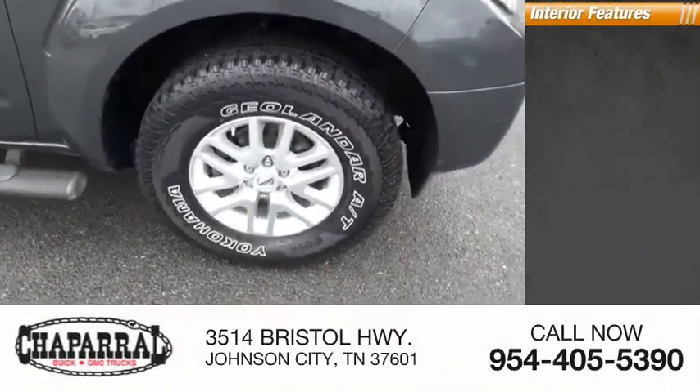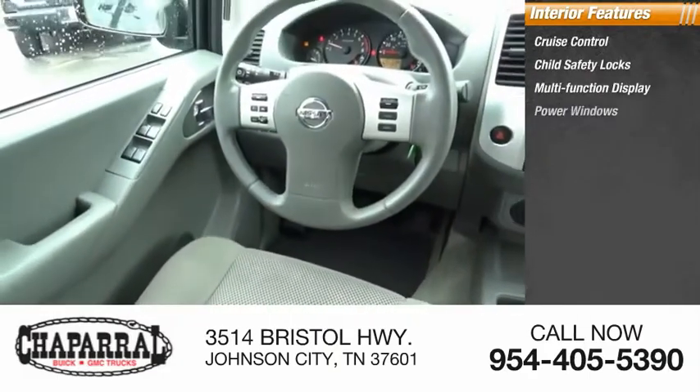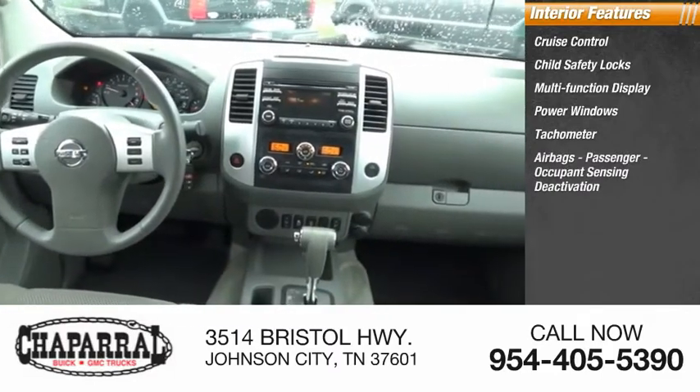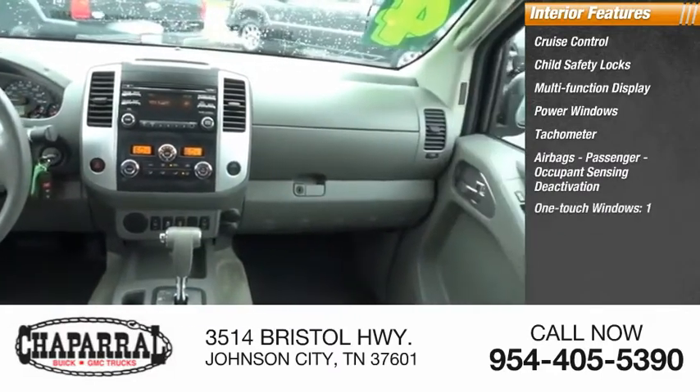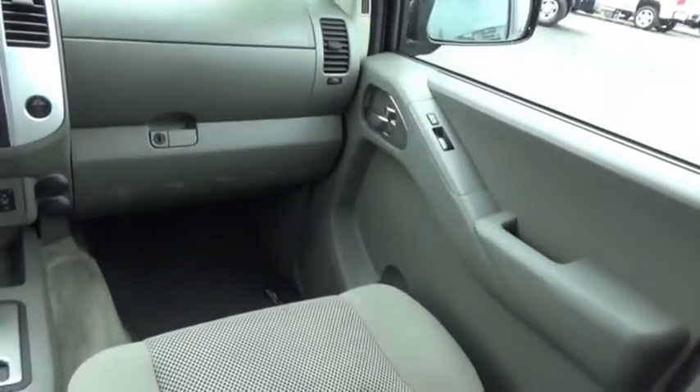Inside you'll find cruise control, child safety locks, multifunction display, power windows, tachometer, airbags, passenger occupant sensing deactivation, one-touch windows, and trip odometer.